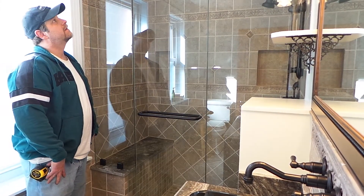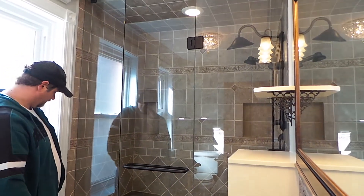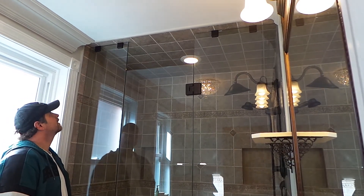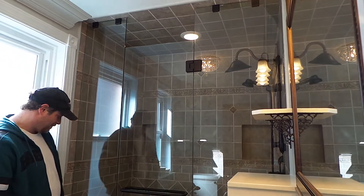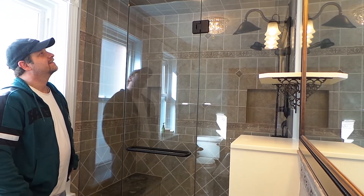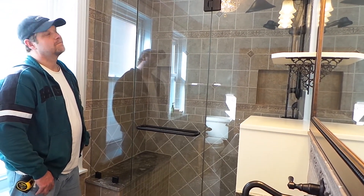So Brad, we've made it to the end of the project. It looks great. Certainly this glass enclosure will last for years to come, and I'm sure the homeowner is going to be thrilled with the outcome of this beautiful glass enclosure around our new shower stall. Can you explain to our viewers a little bit about your work and the glass enclosure?